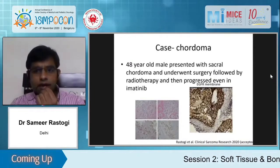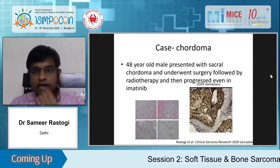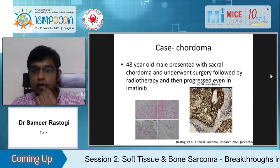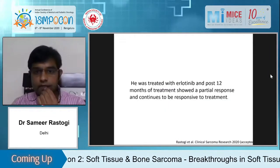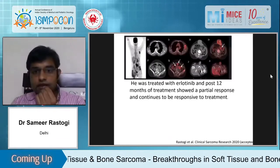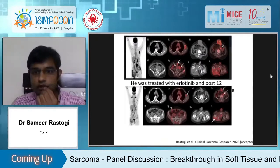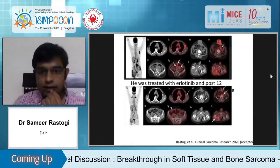For chordoma, which we think may not respond to therapies, if it is EGFR-positive — not by mutation but by expression — it responds very well to erlotinib. There are many reports now with erlotinib. A patient started on erlotinib showed large masses pre-therapy, and post-therapy the patient is still in CR after 12 months.